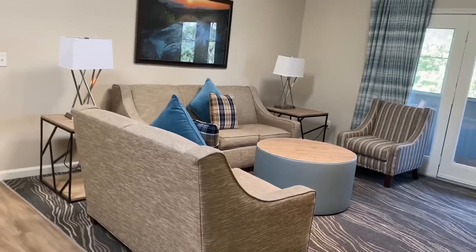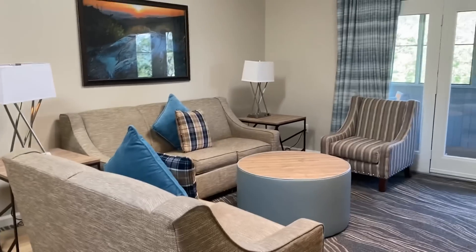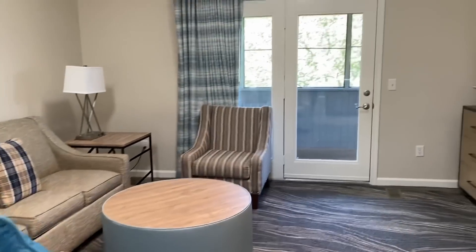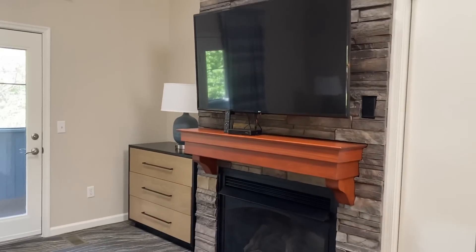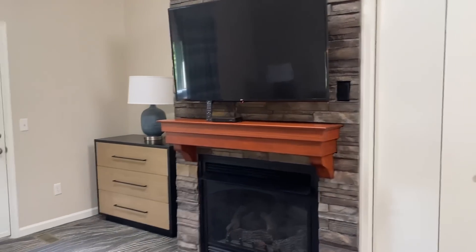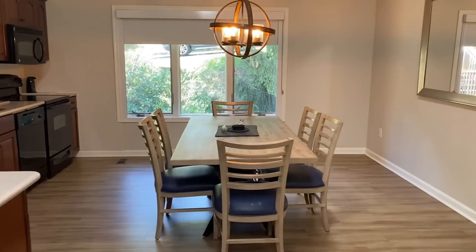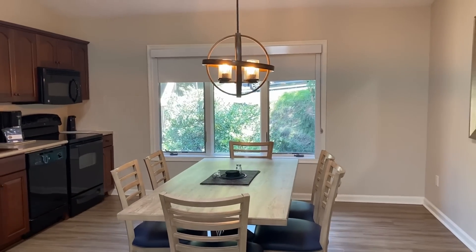This is the unit as you enter. To your right is the living space — I absolutely love this decor. Those doors take you out to the patio, which I'll show you guys in a second. Then over to the right of this space is a huge television as well as a dresser and lamp in the corner. Around here to the left is the dining area as well as the kitchen area.